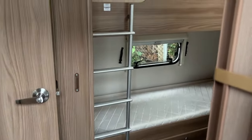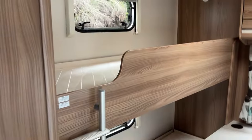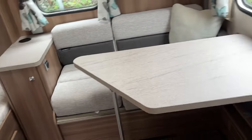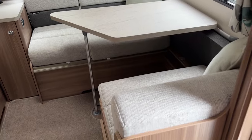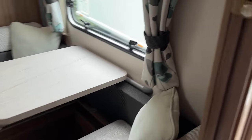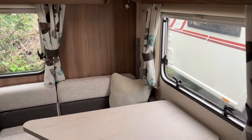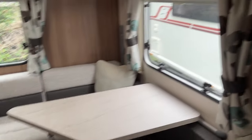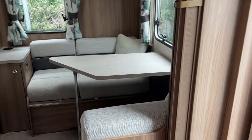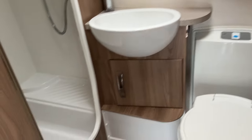Anyone with a larger family will appreciate the rear bunk beds and the rear seating area, which also converts into a single bed beneath with a pull-out bunk above. It does have a privacy door to the rear, so if the little ones are in bed you don't have to disturb them to use the toilet.